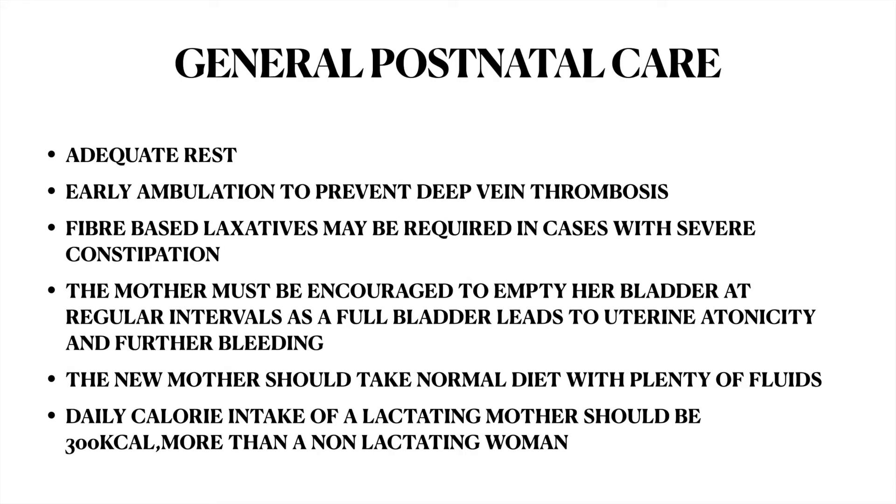General postnatal care: adequate rest should be offered to the postnatal mother. Early ambulation should be advised to prevent deep vein thrombosis. Fiber-based laxatives may be required in cases with severe constipation. The mother must be encouraged to empty her bladder at regular intervals, as a full bladder leads to uterine atonicity and further bleeding.